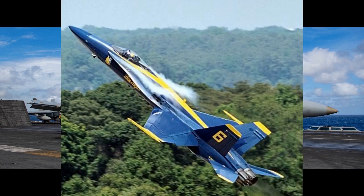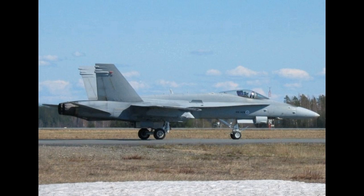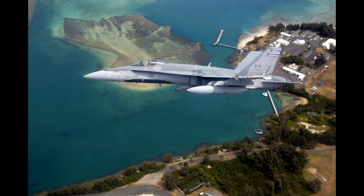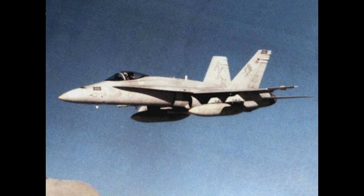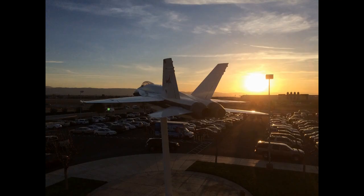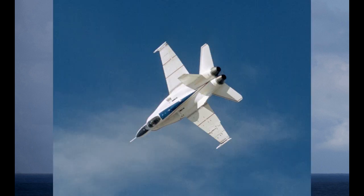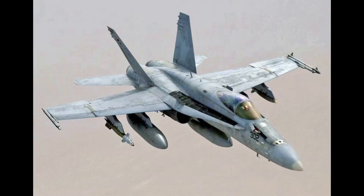The F/A-18 Hornet served as the baseline for the Boeing F/A-18E/F Super Hornet, its larger evolutionary redesign, which replaced both the older Hornet and the F-14 Tomcat in the U.S. Navy. The wing and tail configuration traces its origin to a Northrop prototype aircraft, the P-530 Cobra, which began as a rework of the lightweight Northrop F-5E with a larger wing, twin tail fins, and a distinctive leading edge root extension, or LERX.